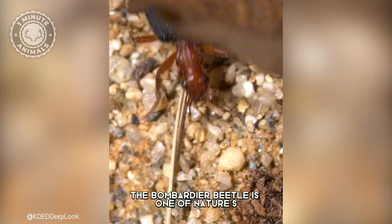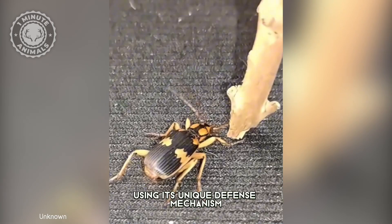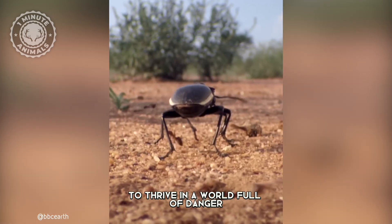Despite its small size, the bombardier beetle is one of nature's most efficient survivors, using its unique defense mechanism and clever adaptations to thrive in a world full of danger.